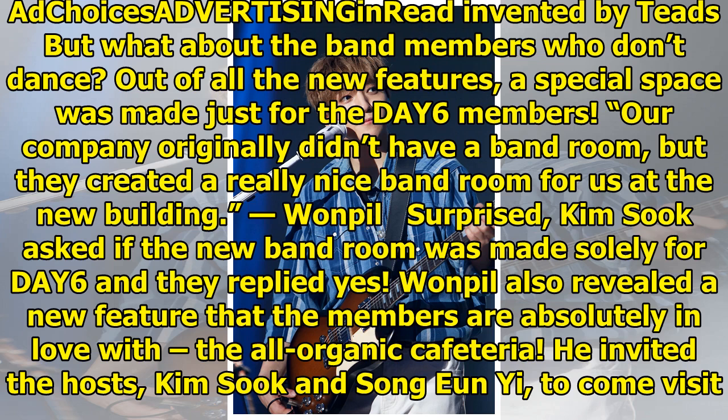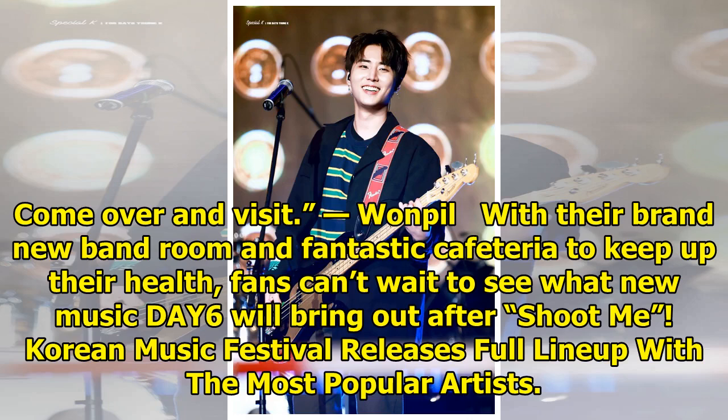Wonpil surprised Kim Sook when asked if the new band room was made solely for DIY6, and they replied yes. Wonpil also revealed a new feature that the members are absolutely in love with — the all-organic cafeteria. He invited the hosts Kim Sook and Song Yoon Yee to come visit them at their new building, noting there's also a really nice organic cafeteria.